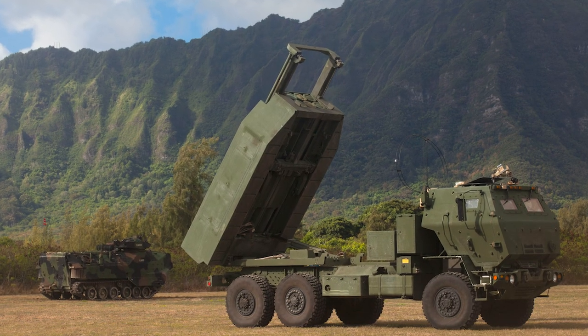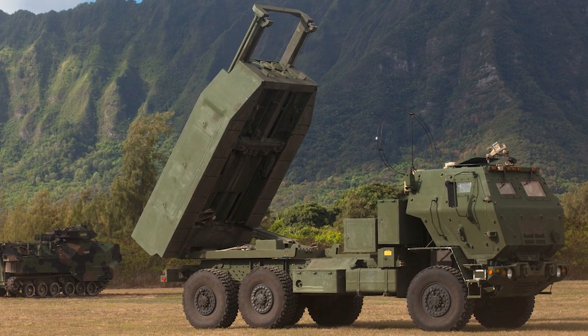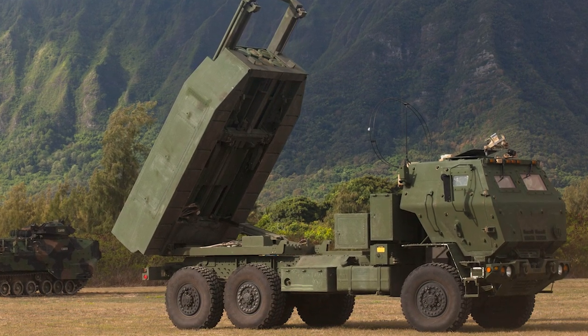The fire control system, electronics, and communications unit are interchangeable with the existing M270A1 launcher, and the crew and training are the same.